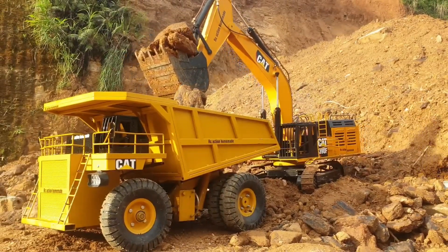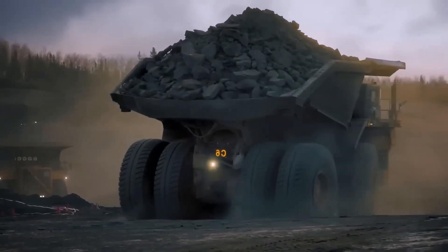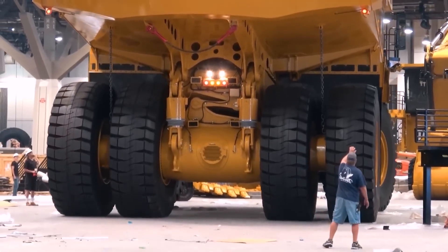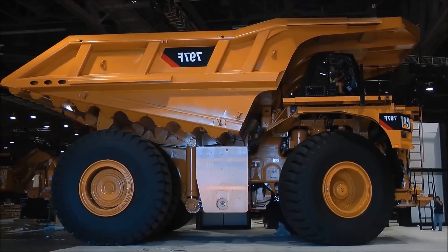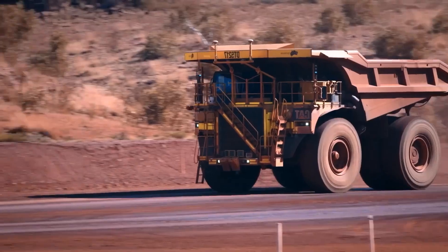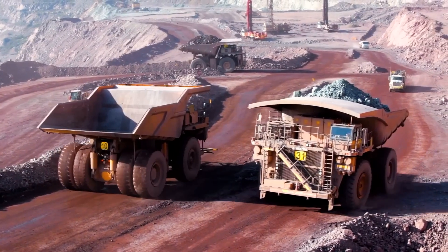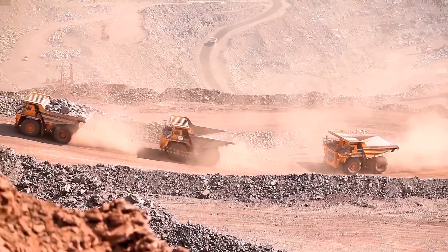The enormous task of supporting this mammoth machine falls upon its colossal 13-foot-tall tires. Each tire weighs an impressive 5 tons and 662 pounds, and comes with a price tag that exceeds $45,000. At the heart of the Caterpillar 797F roars the mighty Cat C175-20 engine, a veritable powerhouse weighing in at 25 tons and 880 pounds. This V-20 quad turbocharged engine churns out an astonishing 4,000 horsepower, a figure that defies belief with its 20 cylinders and four turbos.